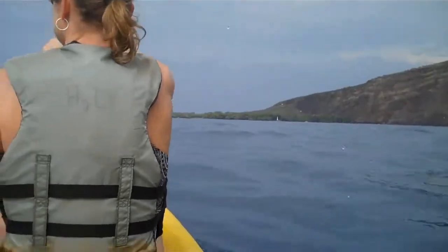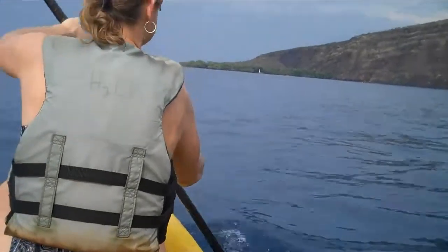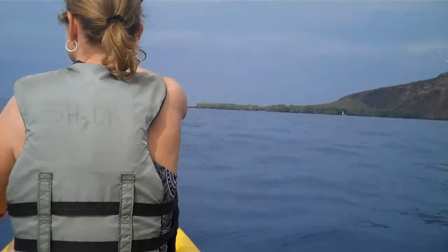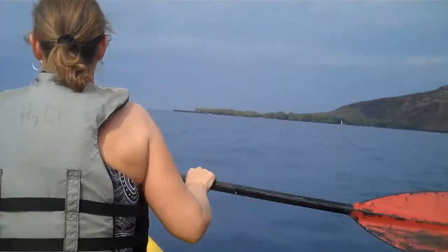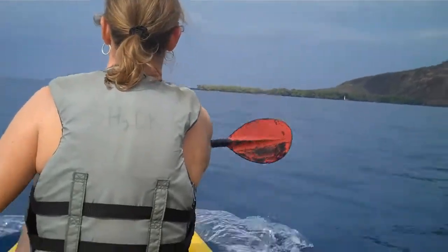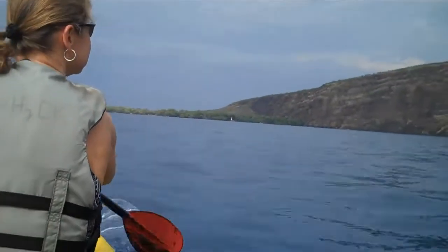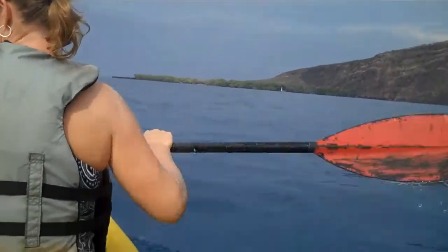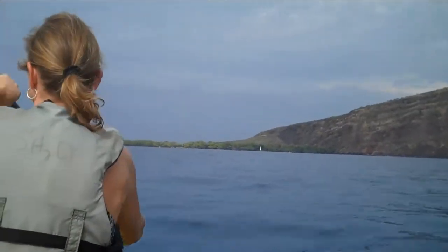We're in a kayak. It's pretty hard to tip — you'd have to really try hard to tip this. That's what they told us. It's definitely doable by a 12 year old. He said don't put on too much sunblock because you'll slip right out of the boat. He was joking with me.